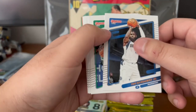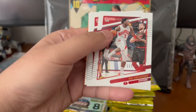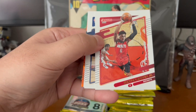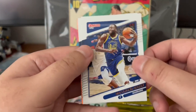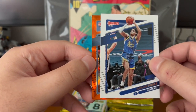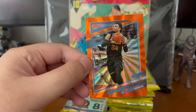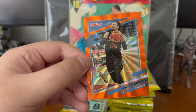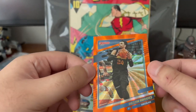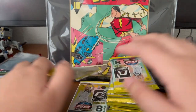Tim Hardaway Jr., Marcus Smart, OG Anunoby, Bogdan Bogdanovic, Kenyon Martin Jr., Draymond Green, Jordan Poole — I thought I said Patrick McCaw for a second. Alright, this is our Donruss Optic orange prism — Dylan Brooks. Not bad, not bad — clean artwork though; look at this effect of the prism in the background, kinda looks like he's popping out of the card. Still plenty more to go.